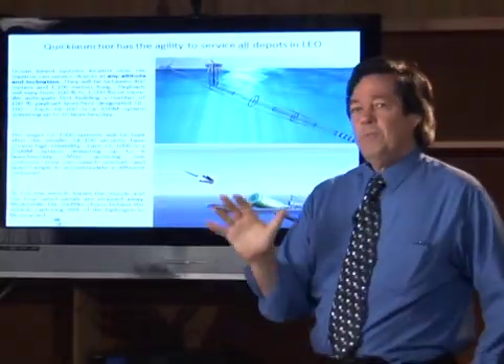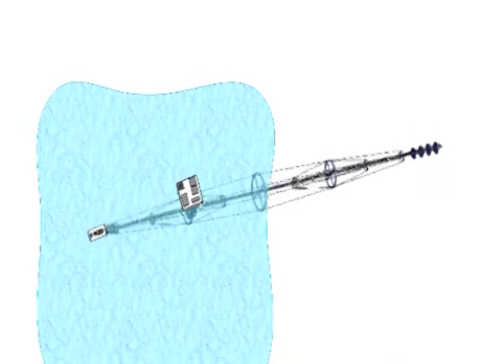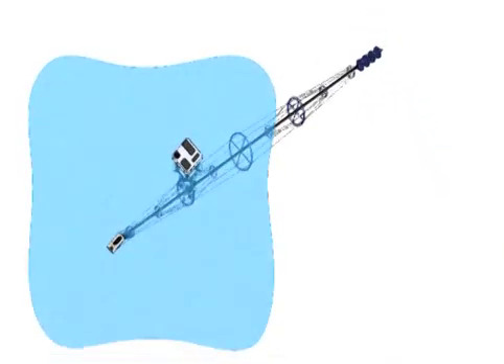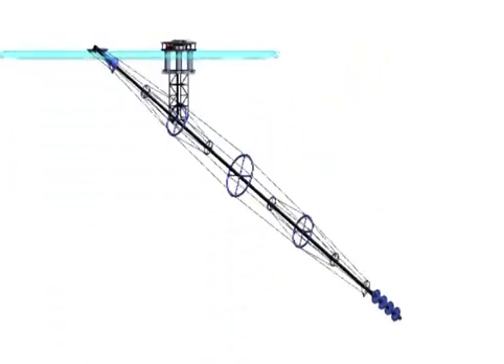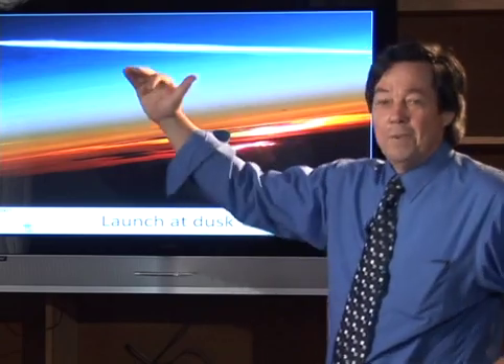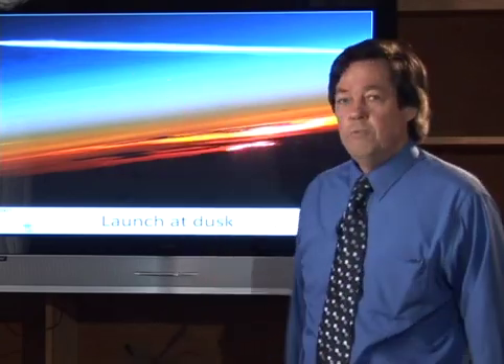The nice thing about this system is it has the agility to service all depots in low-earth orbit. If this thing is based at the equator, it can launch to azimuth zero — basically due east — or it can even launch 90 degrees to polar orbits. It can service essentially any customer at any low-earth orbit altitude. Here's the atmospheric egress, which means launch out of the atmosphere at dusk. Of course, it's spectacular — you're going up at roughly a 25-degree launch angle.